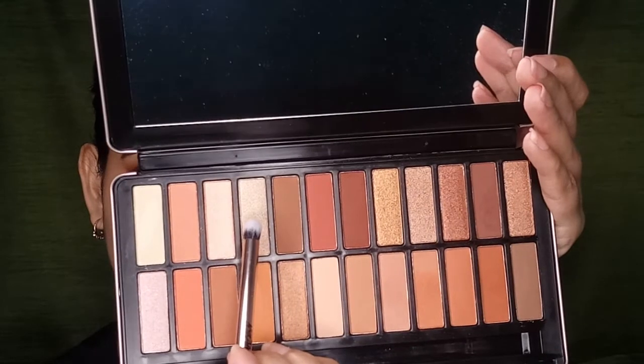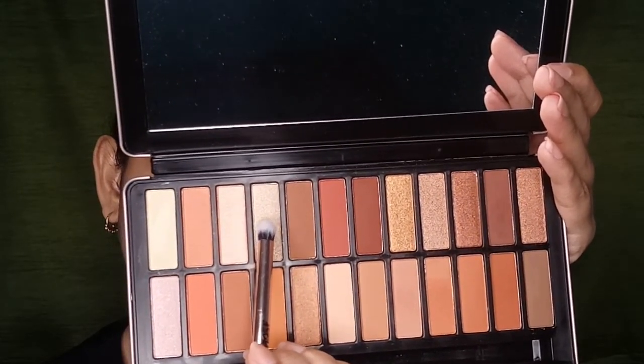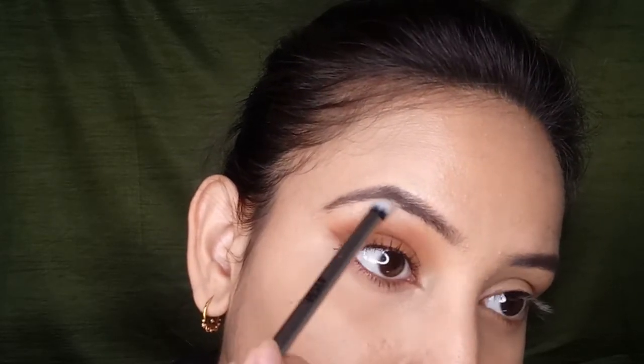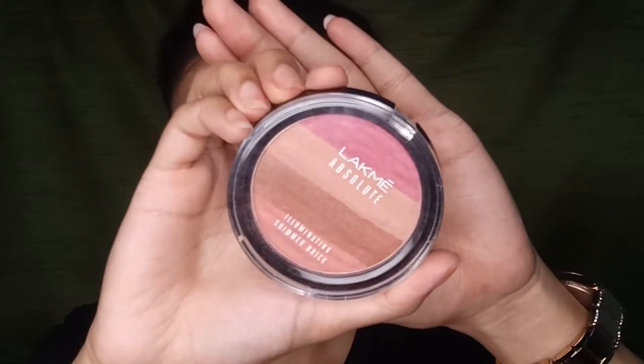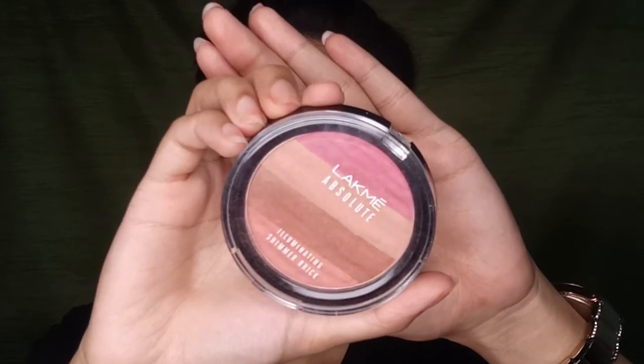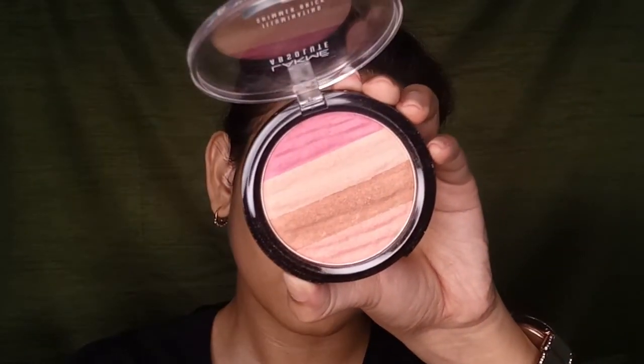Taking this light cream shimmery eyeshadow, I'm highlighting my brow bone and inner corner. Coming back to the face — for blush I'm using the Let Me Shimmer Brick Blush. I'll use the second blush brick from this pan, which will add a nice nude color to the cheeks.